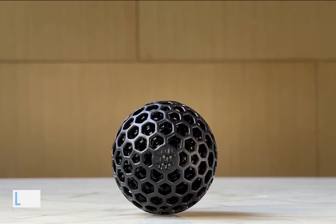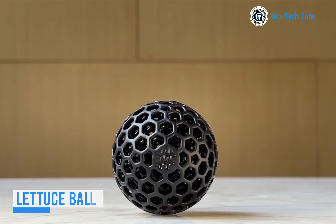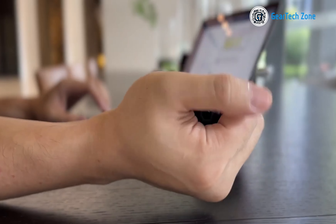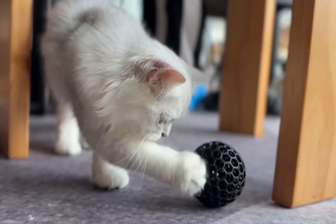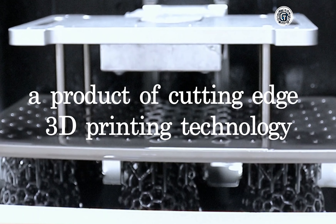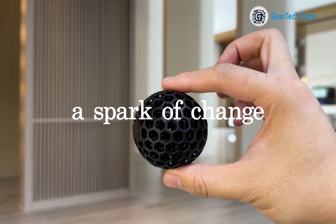The anti-stress toy family welcomes a new member: the Lettuce Ball Sphere, crafted by a small USA company. Ideal for crumpling, stretching, and squeezing, this sphere provides a complete relaxation experience. The Lettuce Ball is not only a fantastic stress reliever but also exemplifies surprising innovation in new products. Customers have the option to print it themselves on a 3D printer, eliminating the need to purchase a pre-made sphere.